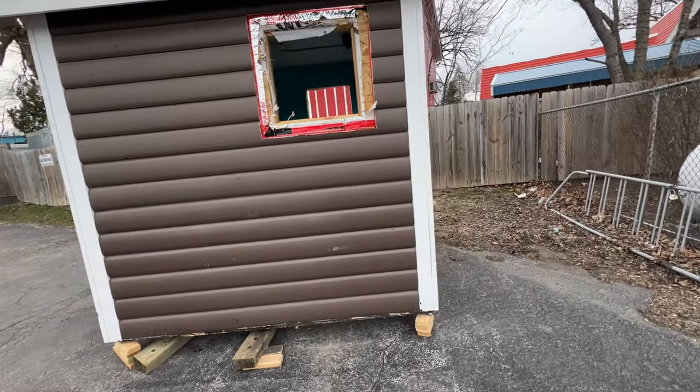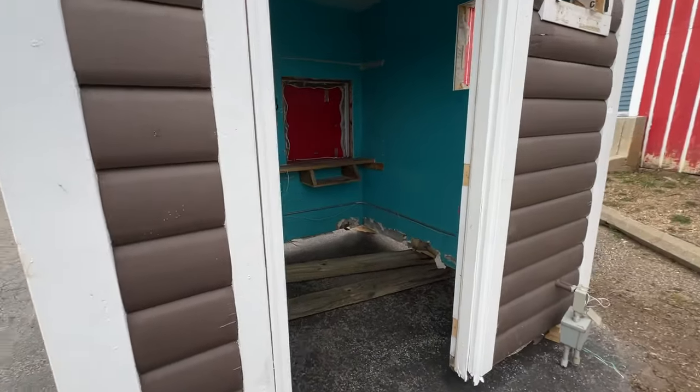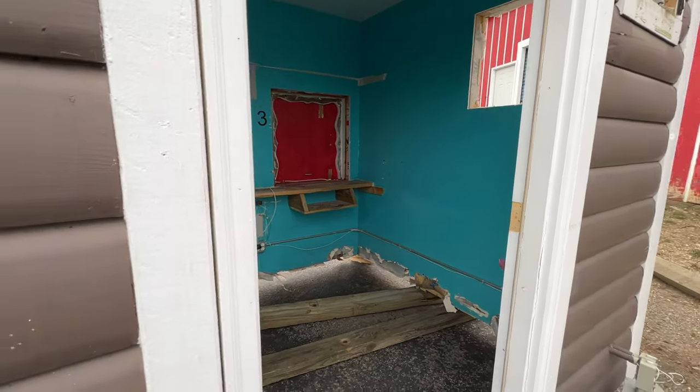The old ticket booth has its windows removed and no door. Looks like they'll probably try to save it. Pretty interesting.